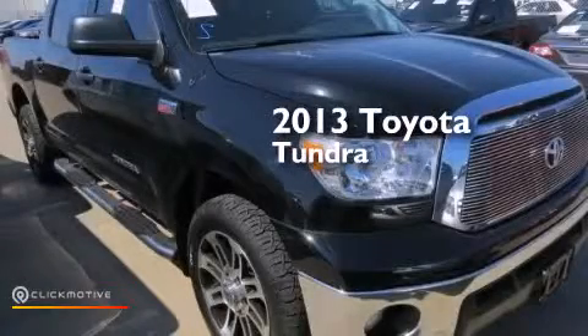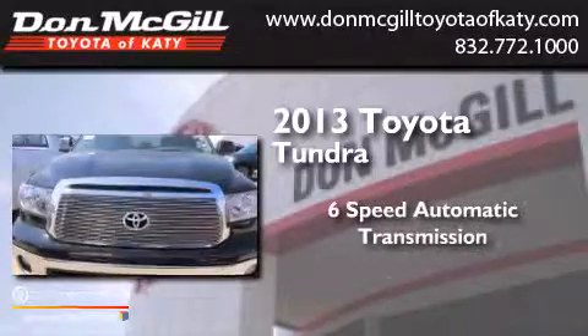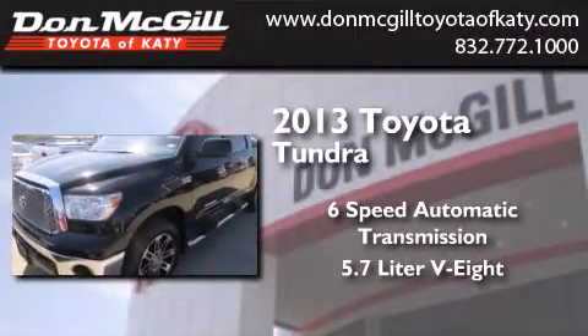This is a 2013 Toyota Tundra. This truck has a six-speed automatic transmission and a 5.7 liter V8.